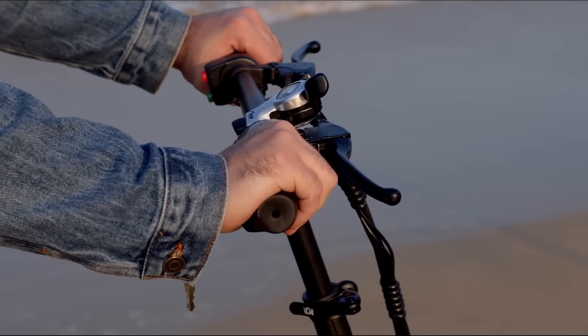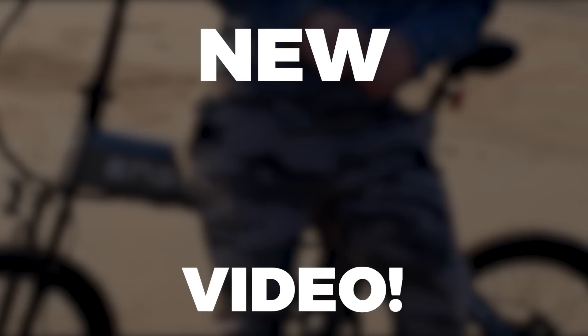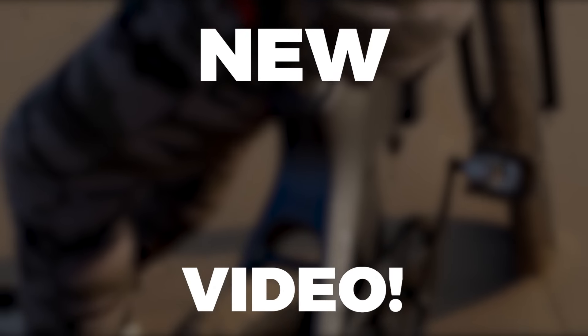But perhaps you're looking for an e-bike that isn't on this list. If that's true, please consider subscribing and let us know what e-bike you want us to review. And if you want to see another great video, be sure to check this one out right now. Goodbye!